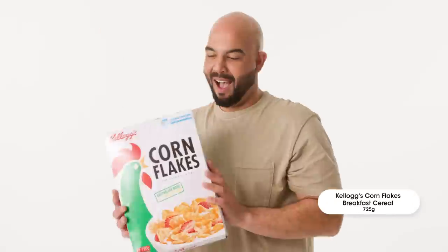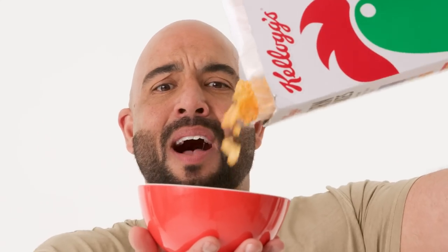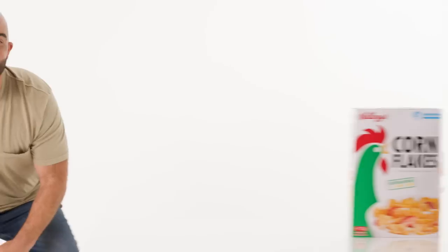Corn Flakes is the OG cereal. I don't care what anyone says. Crispy little flakes, golden and crunchy. Dropped and Locked — it's even better.